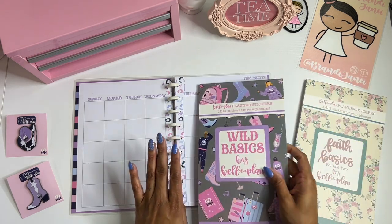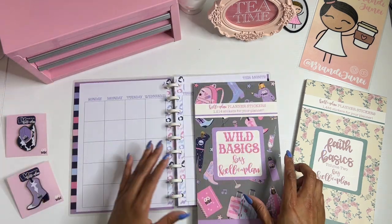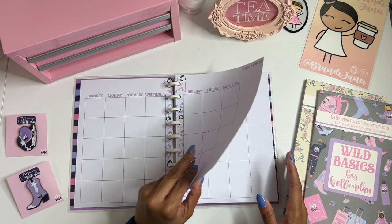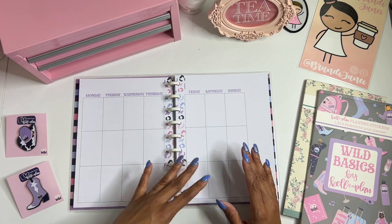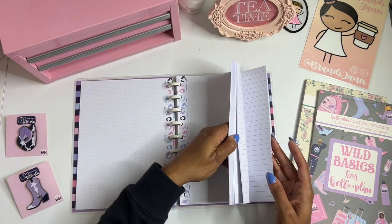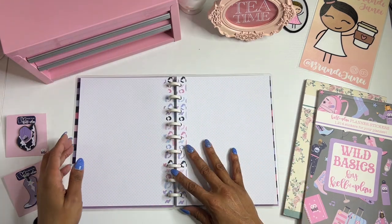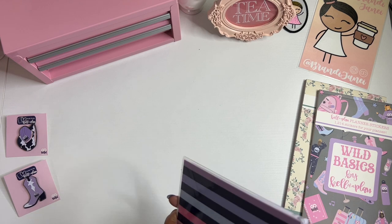I had already purchased the Go Wild basic sticker book by Kelleva Plan — this is also by Kelleva Plan. Just in case you have not seen this, it comes with your cover page, obviously your monthly section — which I just noticed has a spot on it so I'm gonna have to cover that up — and then you get your weekly section. I did kind of rearrange the order of this because I really only wanted to plan for that one week, and then you have your dot grid pages and some line pages, and then I put the rest of the weeks back here because I probably won't need those. I just wanted this to be the planner that I take with me to Dallas.